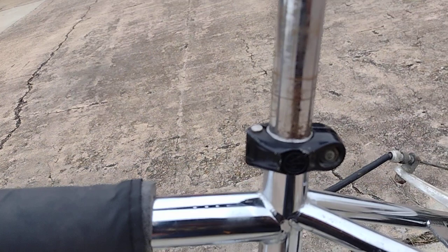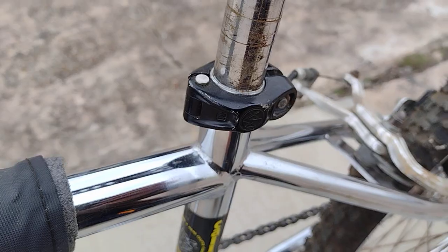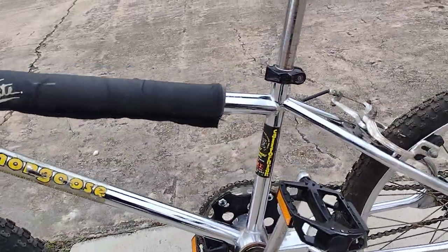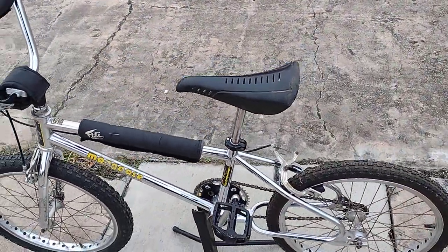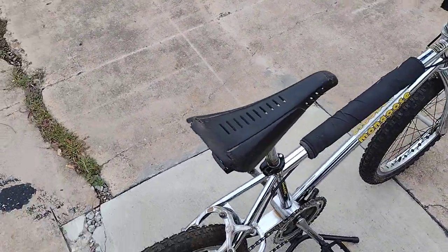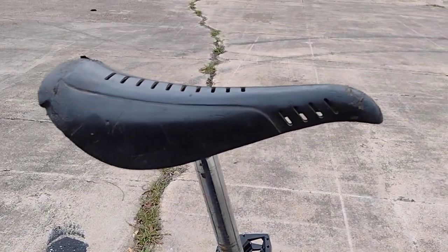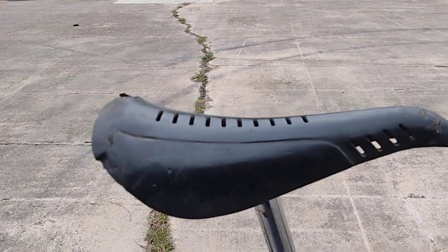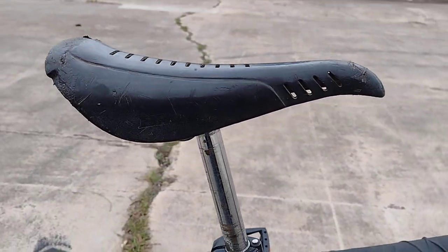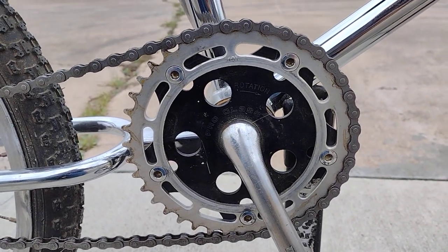It's got a cool hinge stem — well, not stem, I guess that'd be the seat clamp. It's like a hinge; it kind of snaps on there and then you tighten it up, pretty cool. It also has what they call a pro class seat — this seat with little vents — which apparently is a sought-after seat for a Mongoose bike. It's a little scuffed up.